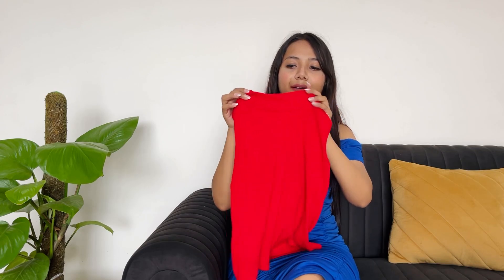This top has a turtle neck — you can call it a turtle neck or high neck. It is very smart looking. It is around 160 rupees or 150 rupees. If you are looking for tops in this price range, this is a very good deal.